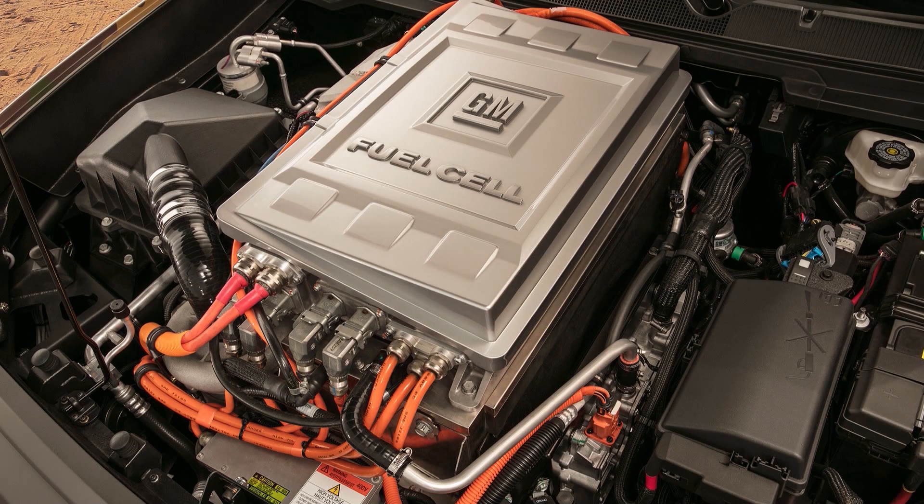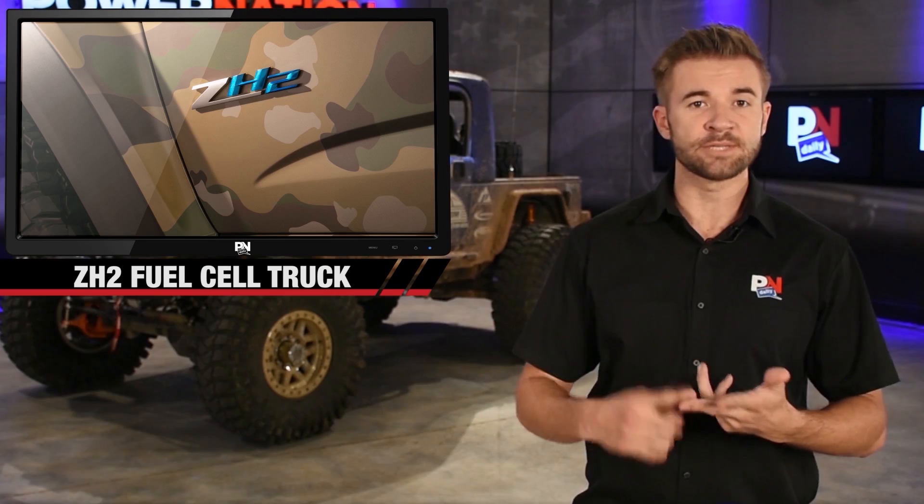The fuel test will verify if the hydrogen power is usable on the battlefield. It sounds like it should be. The question is, is it going to hold up as well as a diesel or a gas powered truck?